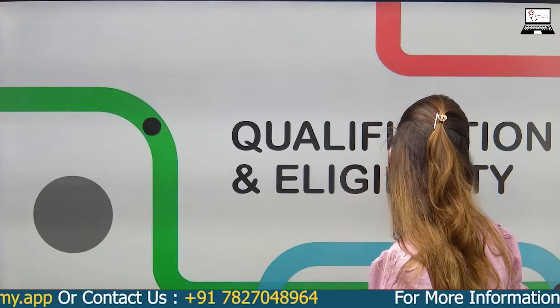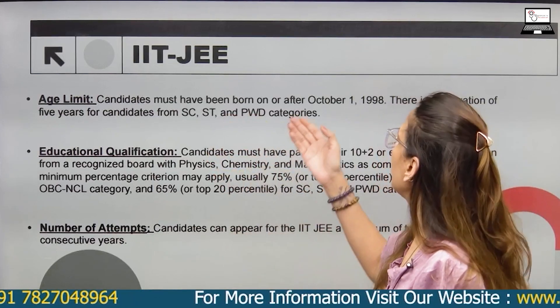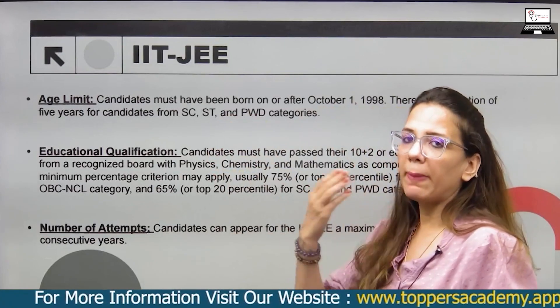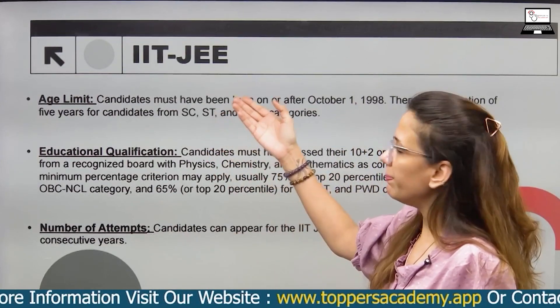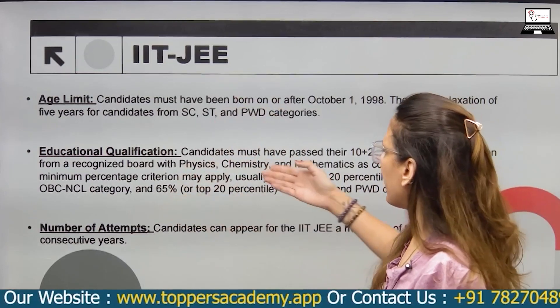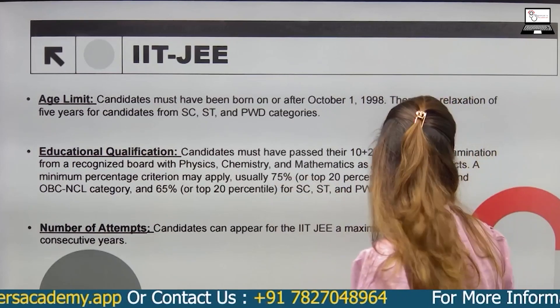Talking about qualification and eligibility: the age limit is set with a birth date after October 1, 1998 to be eligible to appear. For qualification, Physics, Chemistry, and Maths with 75% or above marks is compulsory.